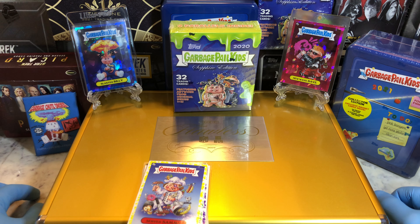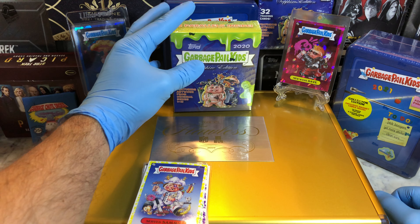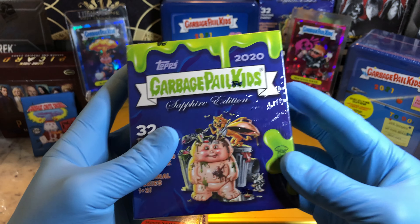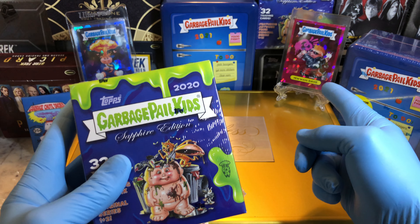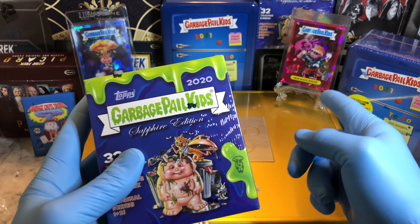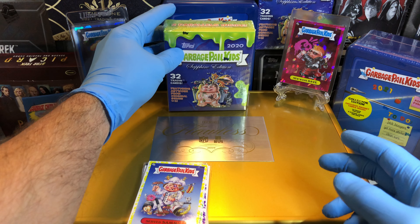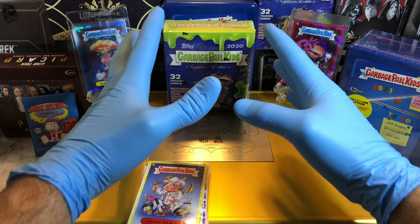But today, we have a Garbage Pail Kids Sapphire Box. As you can see, we got a New Wave Dave 1-of-1 Podparacha. Check out that July 4th video — that was an amazing pull. I can't wait to get to this one.